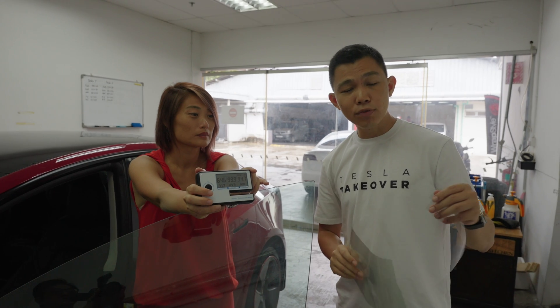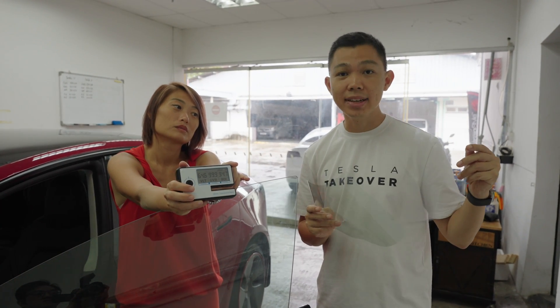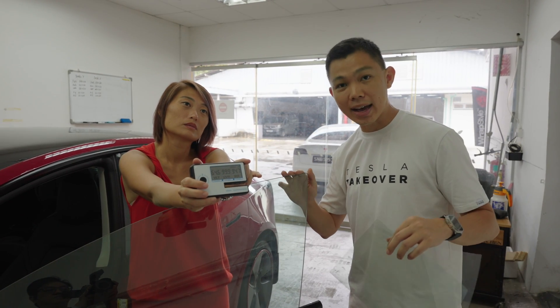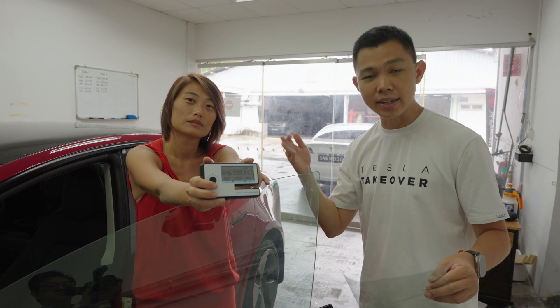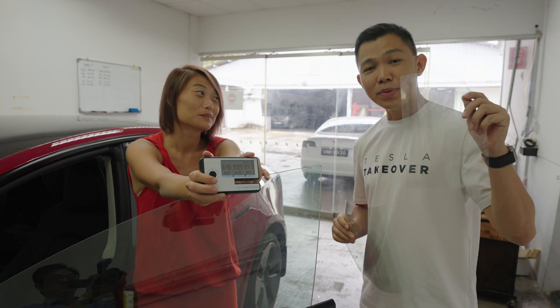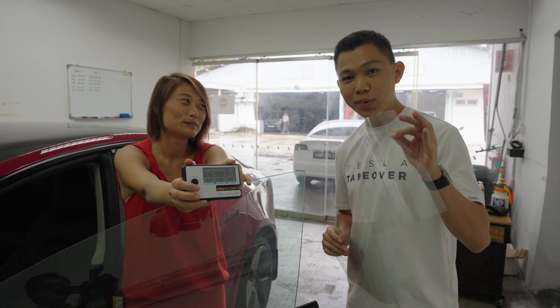Always be mindful that when you pick a solar tint, just because you see the numbers 90% or 70%, that is not the end outcome. You have to test with the base tint on your glass, depending on your car manufacturer — whether it's a Tesla, a BYD, or an MG. My conclusion: don't underestimate a 90% tint. It can do more than what it looks like.